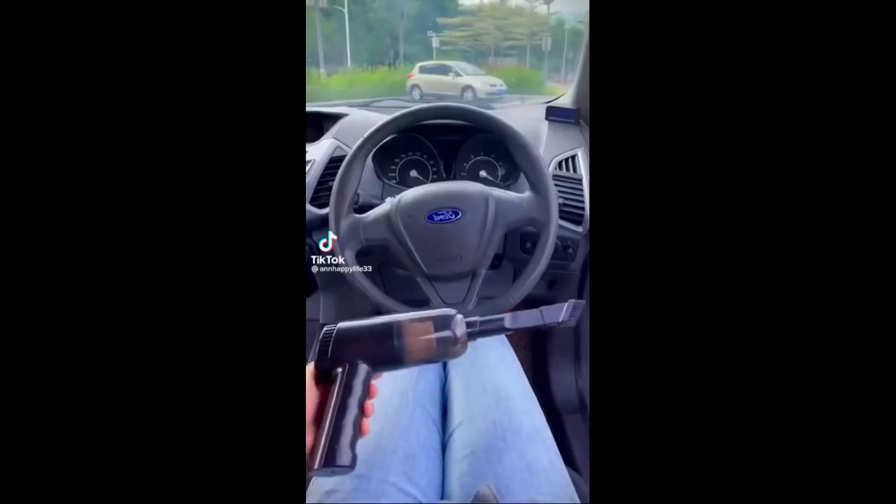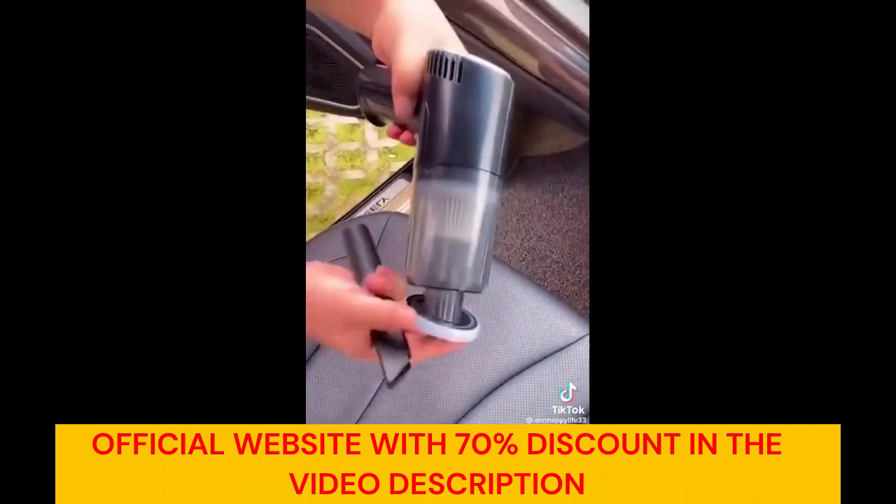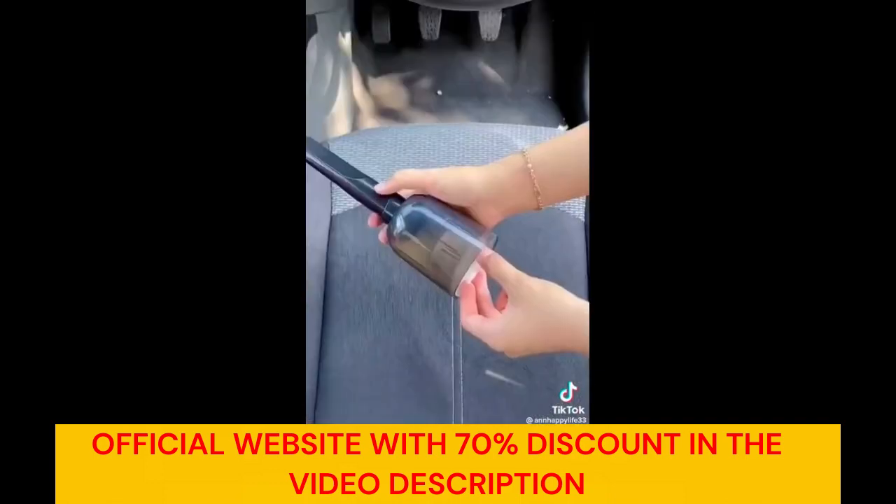The EasyVac Pro is an exceptional handheld cordless vacuum cleaner that offers powerful suction and convenient portability. With a rating of 4.9 out of 5 from 4,284 verified reviews, it is evident that this vacuum is highly regarded by customers.